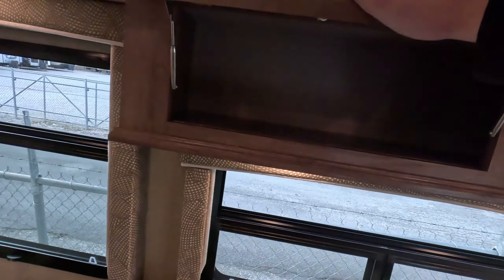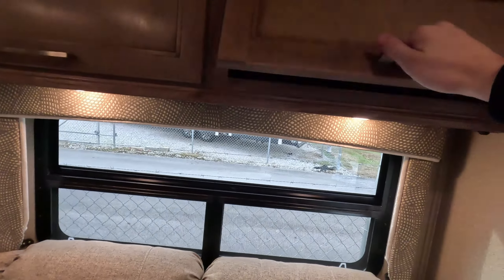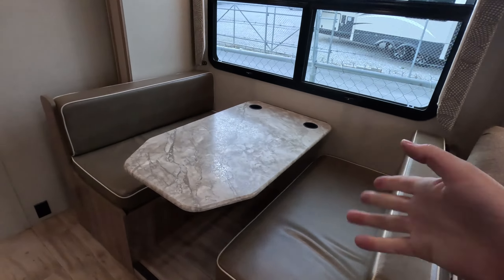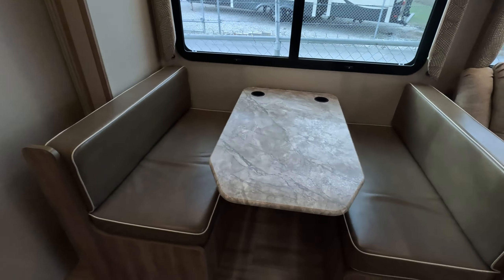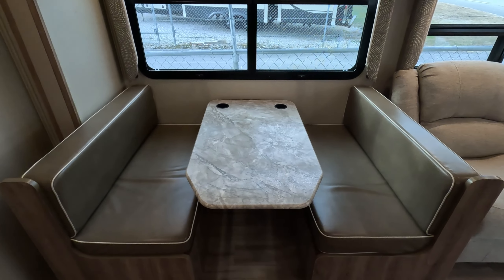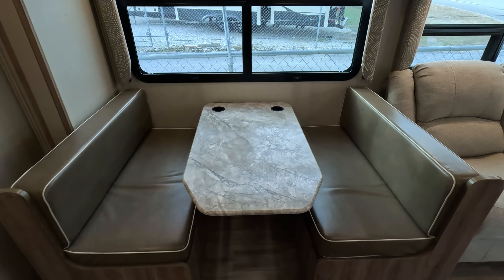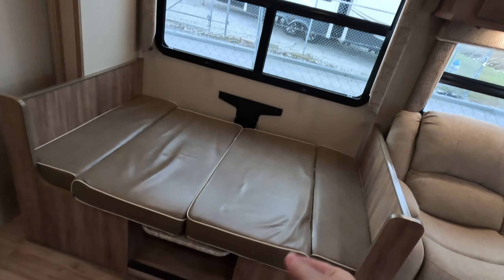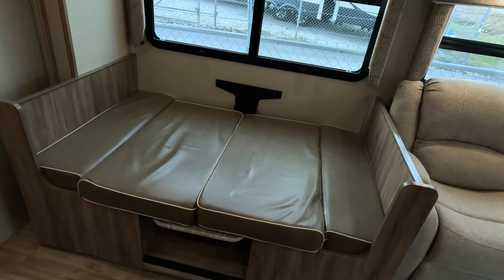You also have some overhead storage over your theater seating. Now we come to your folding dinette. Let's take a look at it folded down into an additional sleeping area. And just like that, you've got an extra sleeping area ready to go.